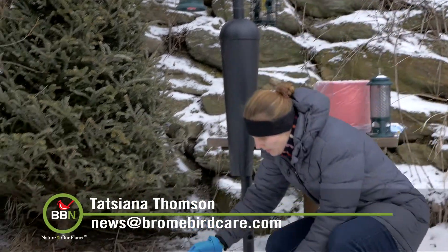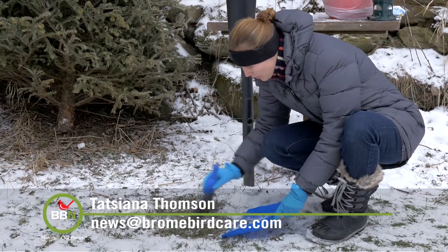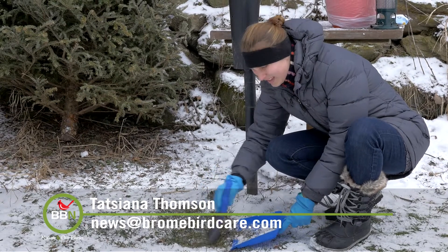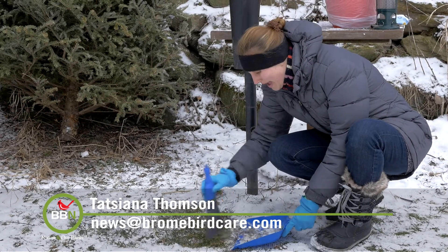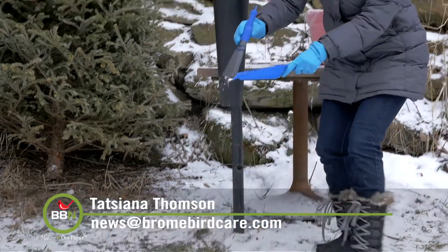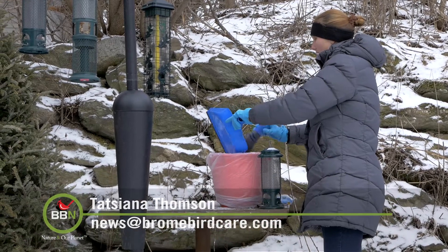So here we go. I just sweep up everything on the ground to get rid of all the poop there, to make sure that the birds who like to eat on the ground don't get anything bad in their diet. And again, just dump it into my garbage.